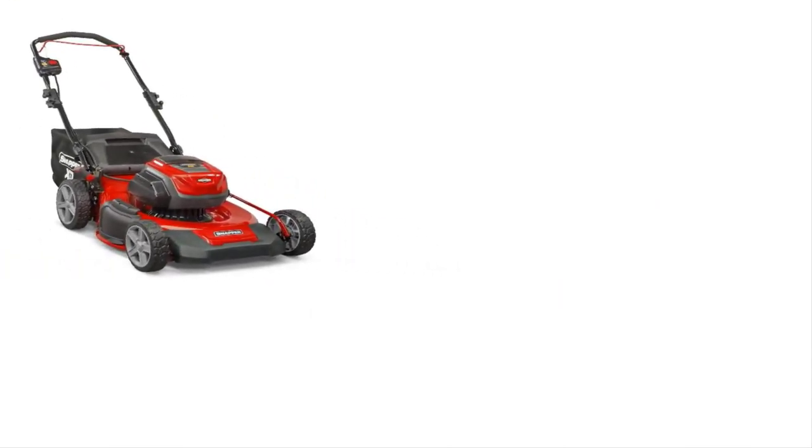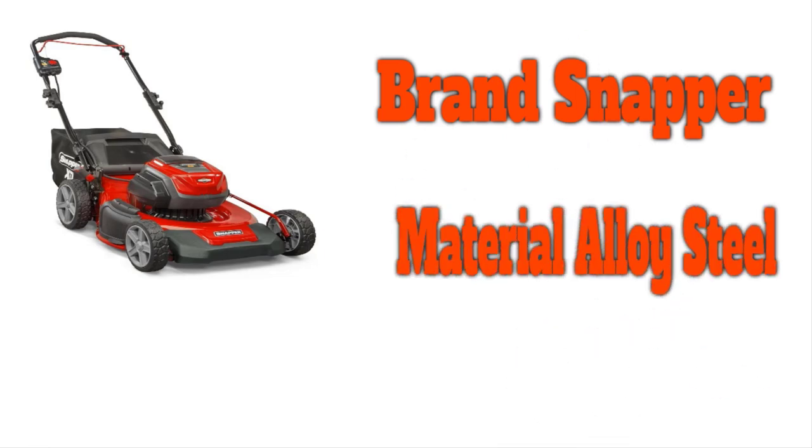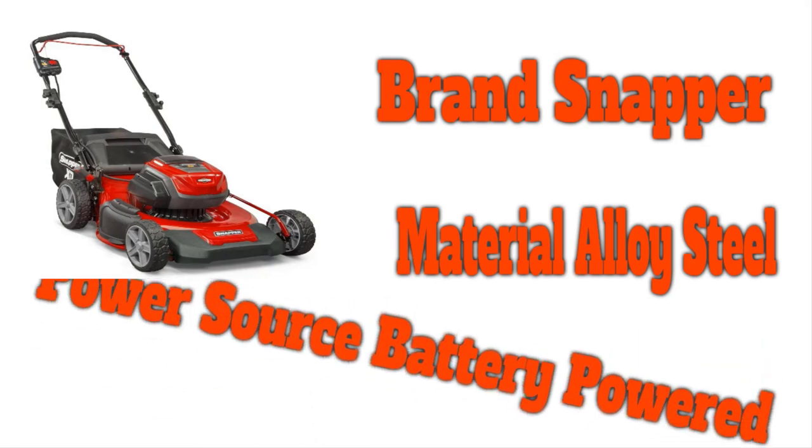The number 1 on the list is the Snapper Lawn Mower. This battery-powered mower from Snapper is impressive across several categories. It has a high-voltage battery with a maximum run time of more than an hour, a wide cutting deck for faster mowing, and a relatively affordable price tag for a battery-powered mower of its caliber.